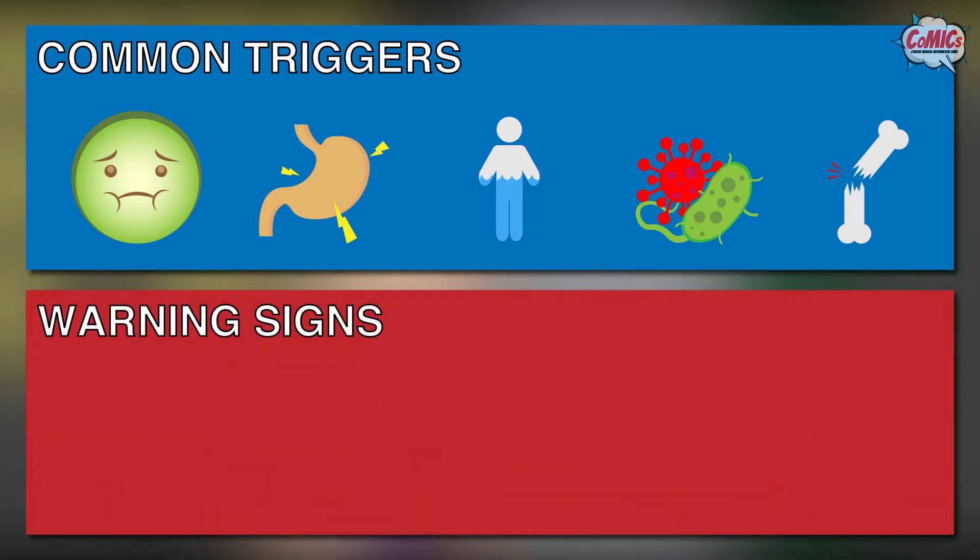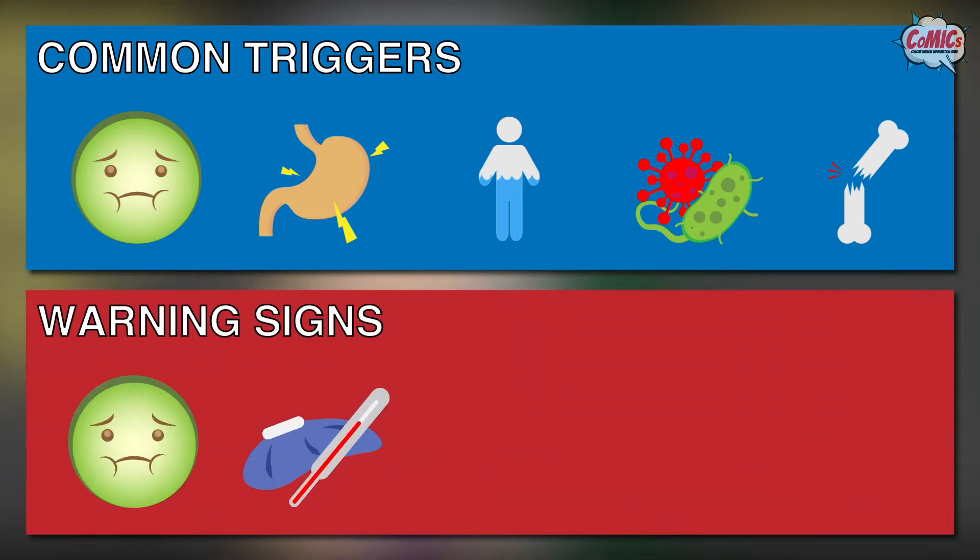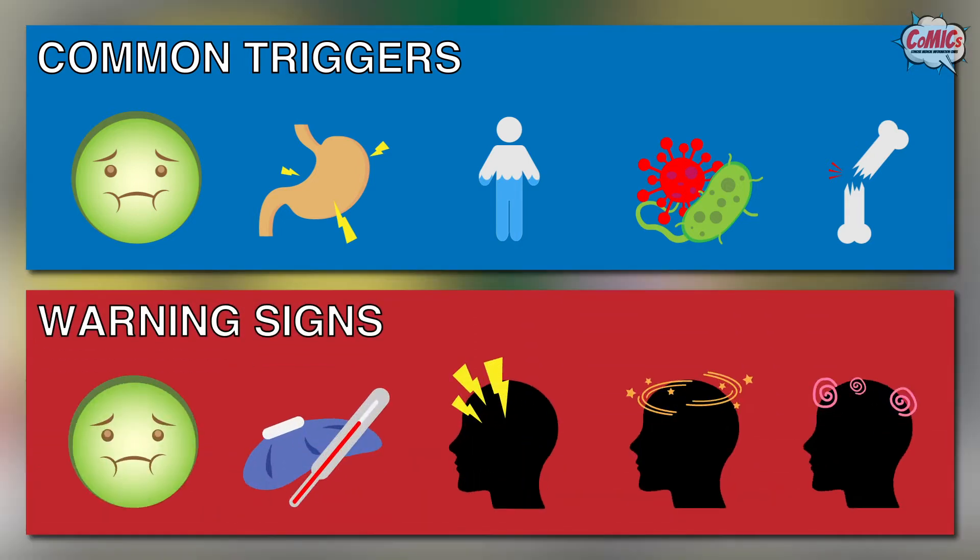Warning signs of an adrenal crisis include nausea, fever, headache, dizziness, drowsiness, or confusion.